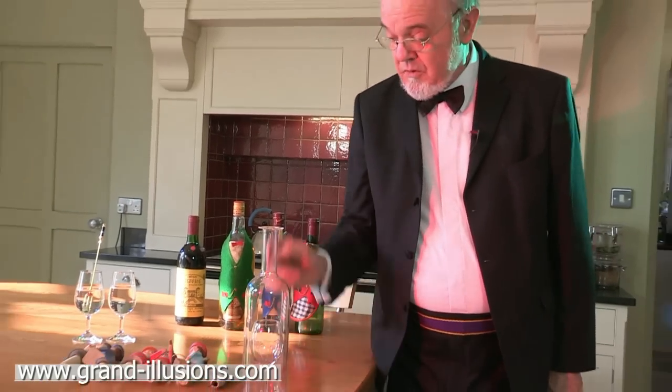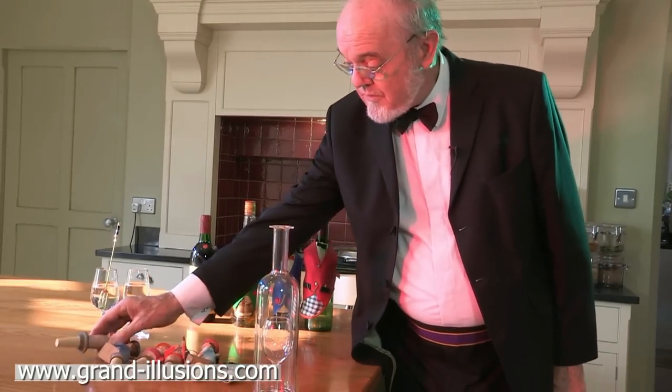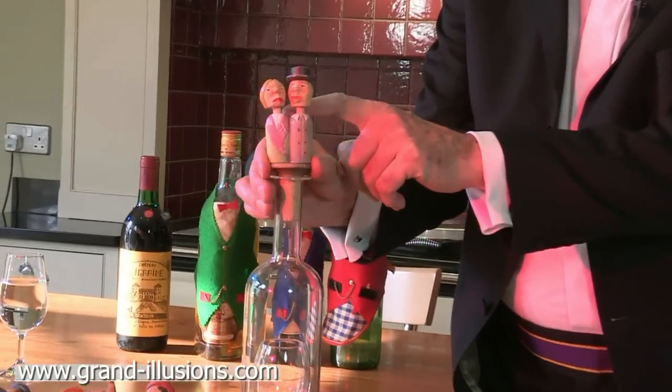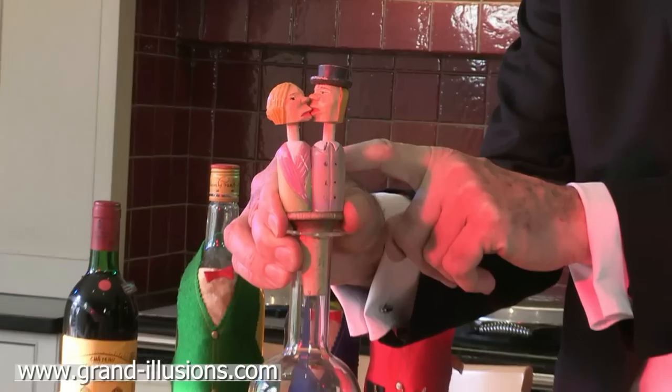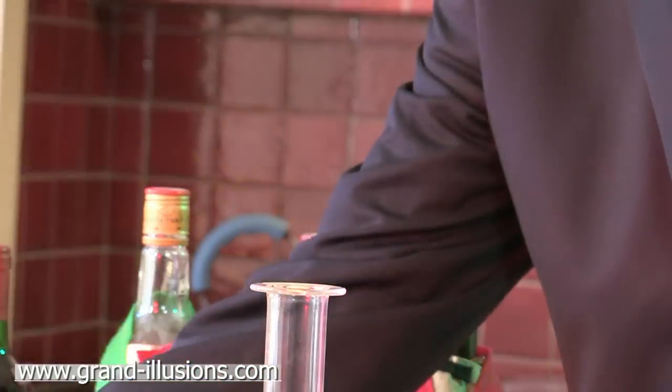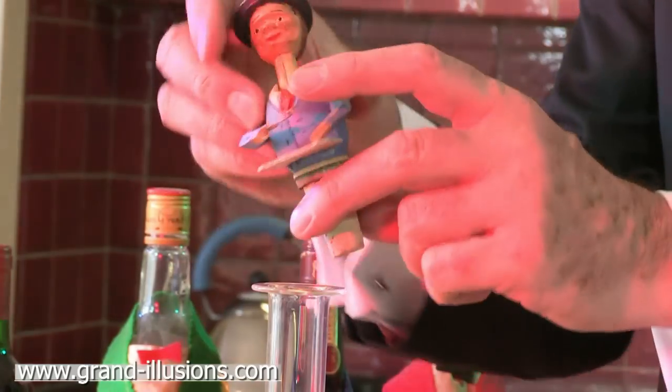Here by contrast are the older corks — well, 150 years old in design, but they're modern reproductions. The idea is you put them in a wine bottle and then you push the handle at the back and you get some very humorous actions. This one is a kissing couple — my favourite I think. They're all a nice idea.